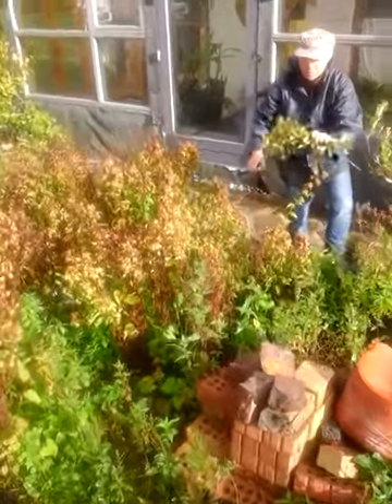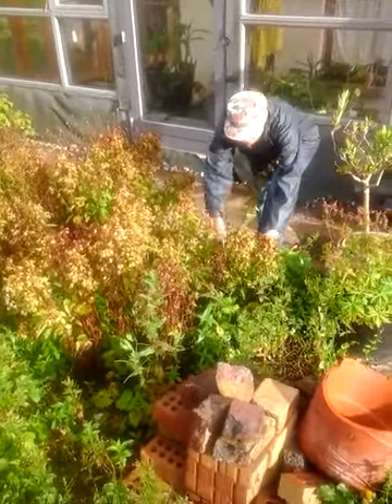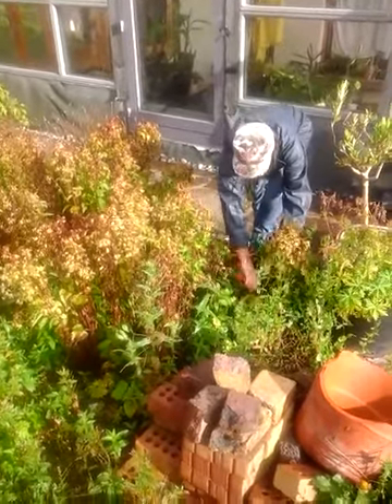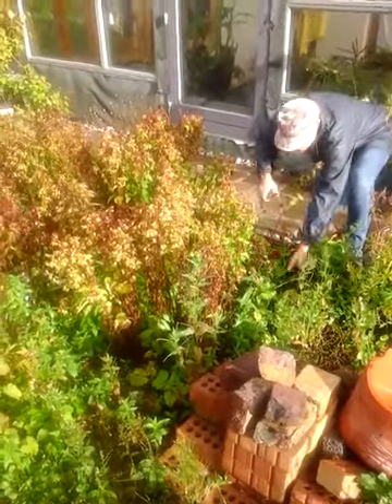Disappearing wildflowers — the nettle leaf bellflower. This was collected in Kilkenny many years ago and grown on in Monica's private garden. We collected the seeds from Monica and grew it on here in our gene bank.